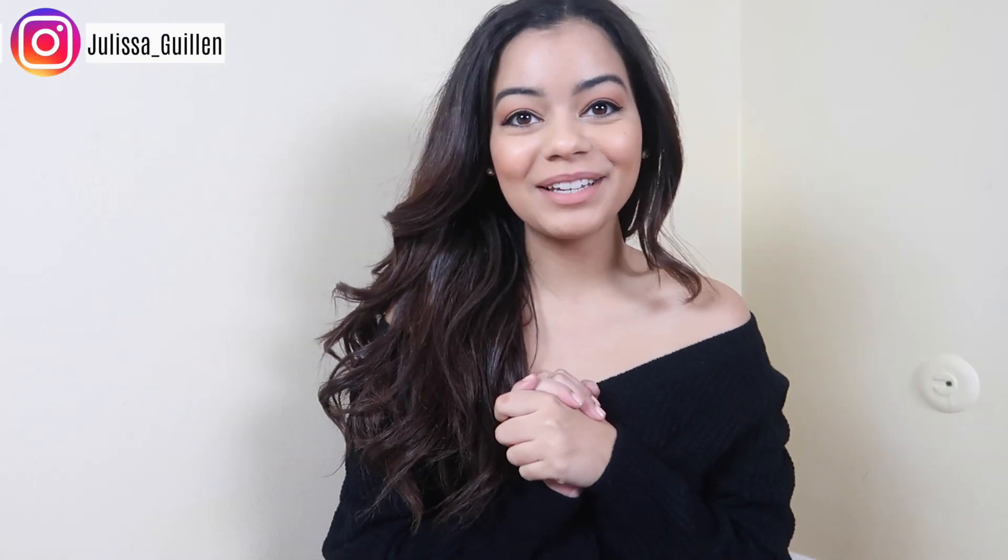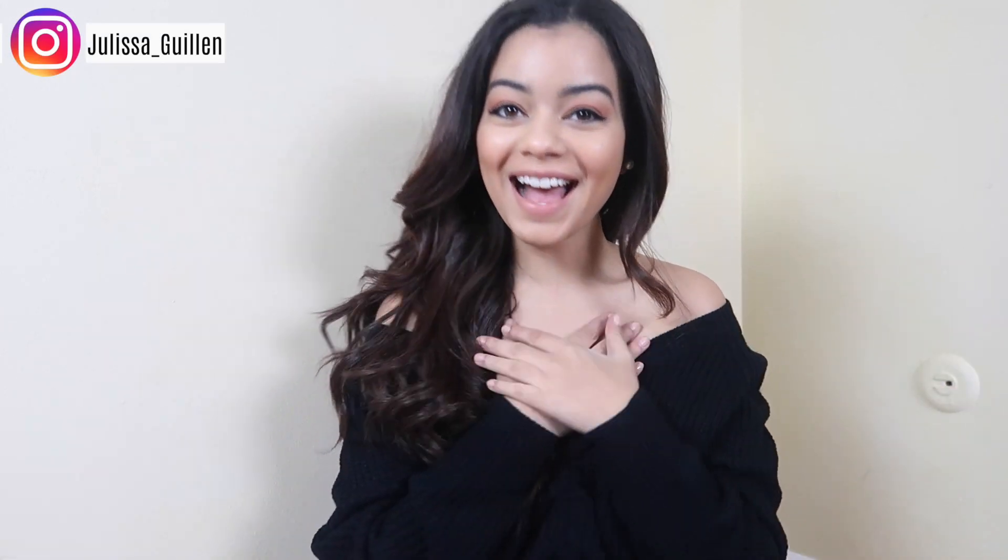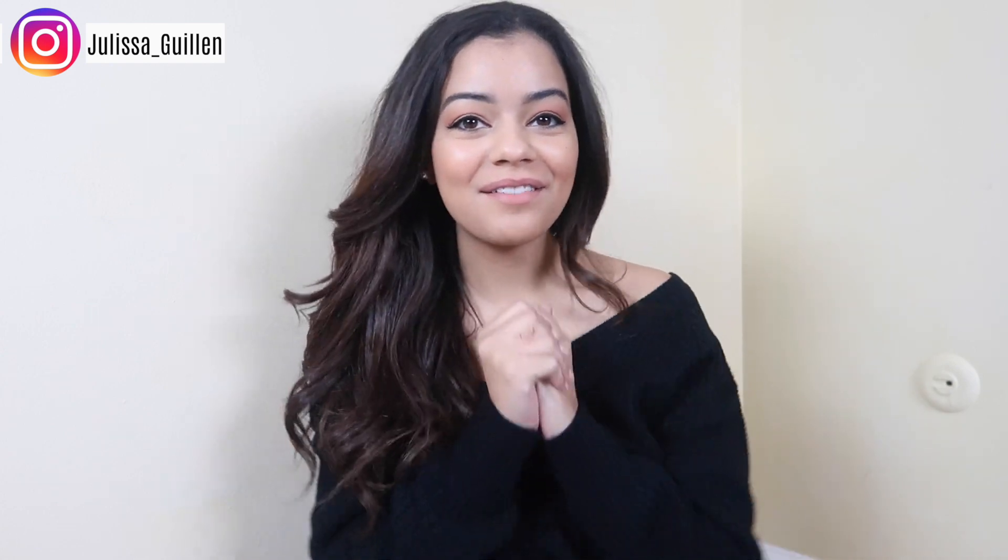Hey guys, welcome back to my YouTube channel. If you're new here, I'm Julissa. Today we're doing a very exciting video — a try-on haul from Romwe. Romwe is an online store that I've just been really obsessed with. They have some really nice deals, really nice stuff, good quality, good prices, very cute. I love it.